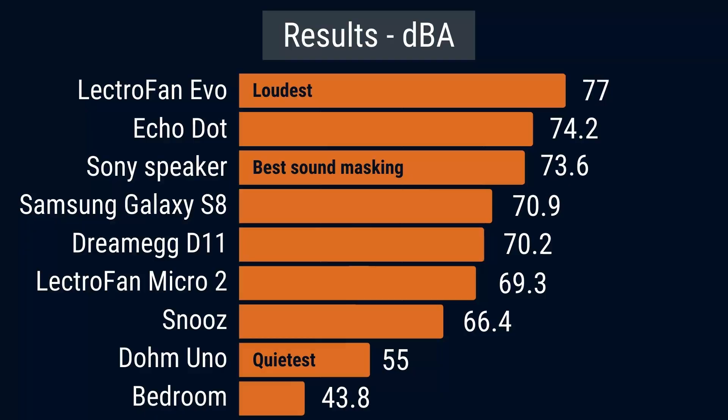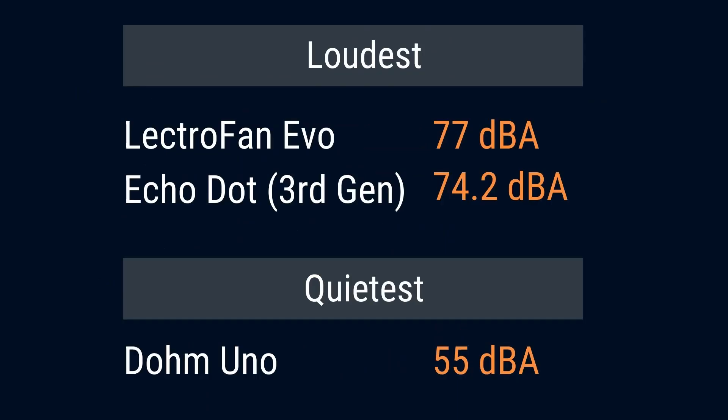Now let's take a closer look at the results, starting by putting them in order of the highest dBA recorded. The loudest was the Lectrofan Evo at 77 dBA, then the Echo Dot third generation at 74.2, the Sony Bluetooth speaker SRS-XB12 at 73.6, the Samsung Galaxy S8 at 70.9, the DreamEgg D11 at 70.2, the Lectrofan Micro 2 at 69.3, the Snooze at 66.4, and the Domuno at 55, with the ambient baseline at 43.8. It's worth noting the decibel scale is logarithmic, so there's a considerable difference in intensity between even 77 and 74.2, and an enormous difference between 77 and 55.